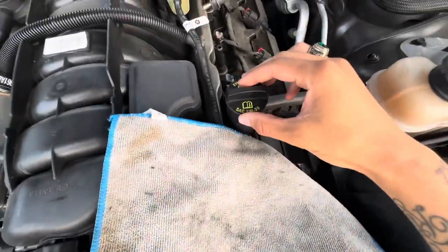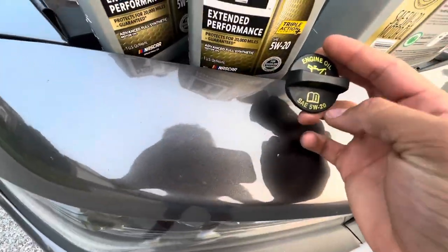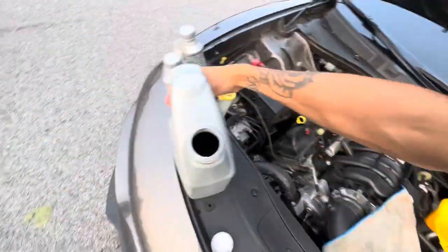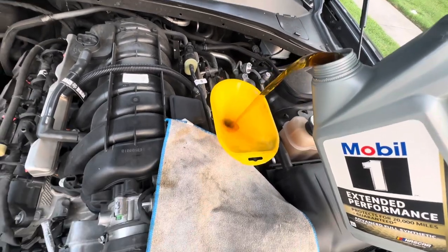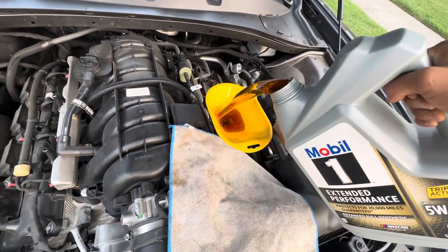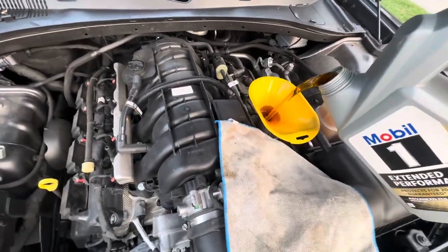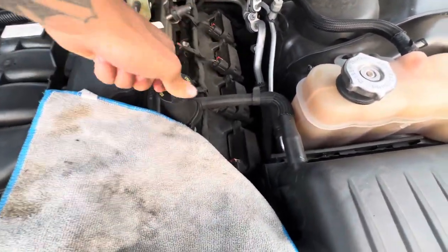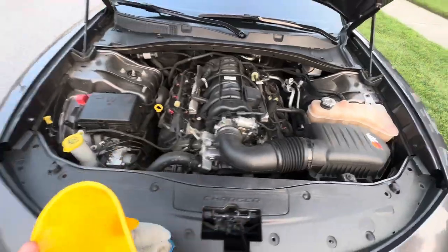Open your hood and take off the oil cap. Make sure you have the right oil — you don't want to mess up your motor. It's 5W-20 full synthetic, make sure you've got that. Put a funnel in there, get your five-quart jug, and start pouring. I put a rag over the engine in case I spill. Slowly pour all seven quarts in through the funnel, then put the cap back on hand-tight. Oil change is pretty much done.